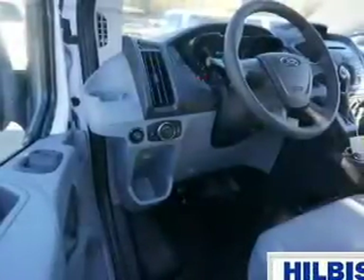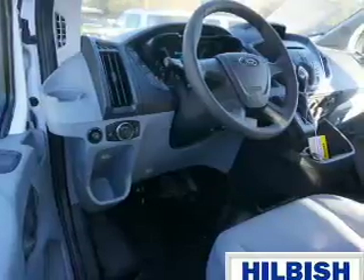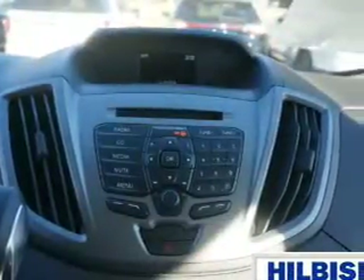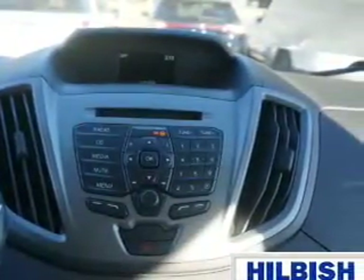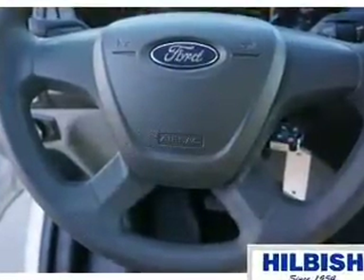Inside you'll find an auxiliary input, a backup camera, curtain head airbags, front airbags, side airbags, power outlets, a multifunction remote, air conditioning, power door locks, and power windows. Great quality at a great price. Call or click to contact us today.